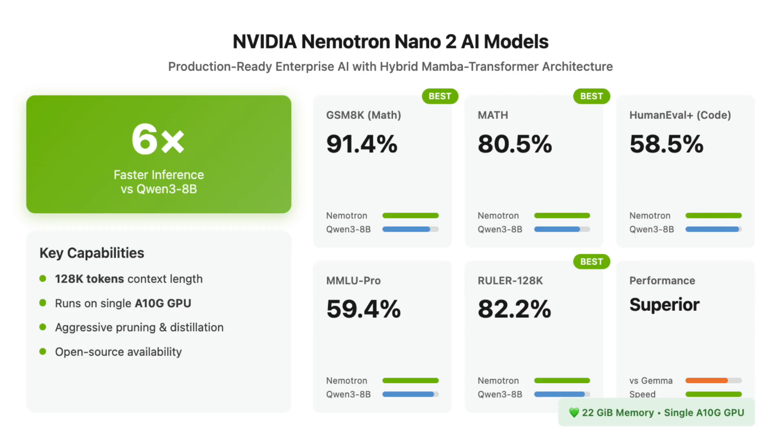Benchmark results highlight Nemetron Nano 2's superiority with 91.4% on GSM8K, 80.5% on MATH, and 58.5% on HumanEval Plus for coding.